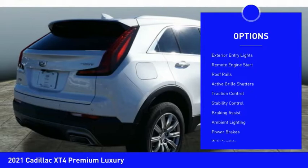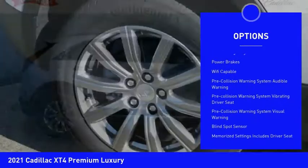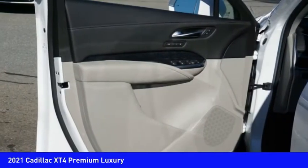Power windows with safety reverse, exterior entry lights, remote engine start, roof rails, active grille shutters, traction control, stability control, braking assist, ambient lighting, power brakes.